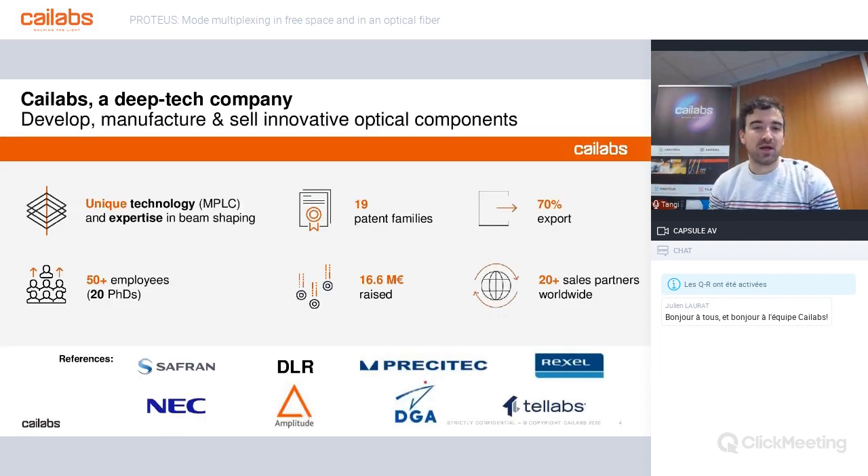What is Kailabs? We are a deep tech company. Kailabs developed a few years ago a unique patented technology, which is the MPLC — multi-plane light conversion. More generally, we are experts in beam shaping. We are now more than 50 people with 20 PhDs, and we are capable of developing, manufacturing, and selling innovative optical components.